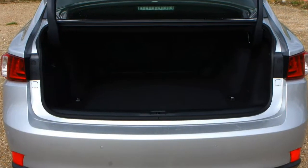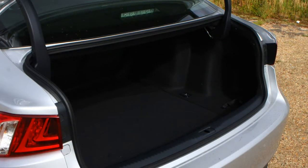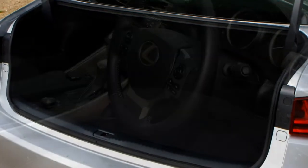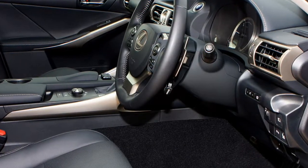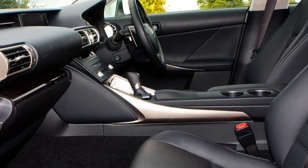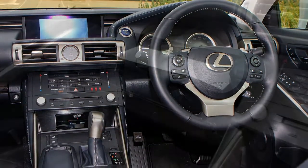Kicking things off is SE spec, which comes with 16-inch alloy wheels, cruise control, climate control, and a 6-speaker Lexus stereo on a 7.0-inch multimedia display screen. The big news for the entry-level trim after the 2017 facelift is the inclusion of LED headlamps with LED daytime running lights and LED tail lamps. These are not only brighter but also add a high-tech look to the outside of the car.